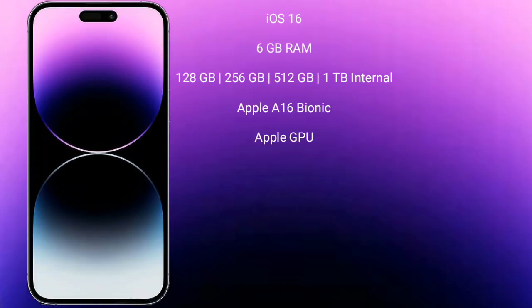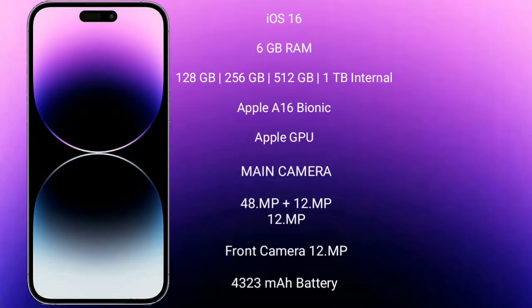iPhone 14 Pro Max runs on iOS 16. It comes with 6GB RAM and 128GB, 256GB, 512GB, or 1TB internal storage, powered by the Apple A16 Bionic processor and Apple GPU.